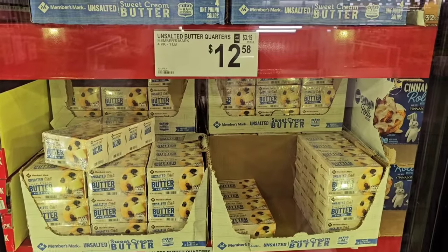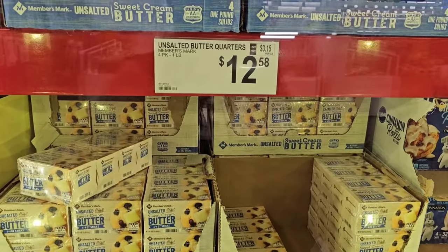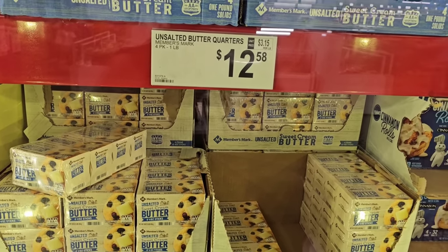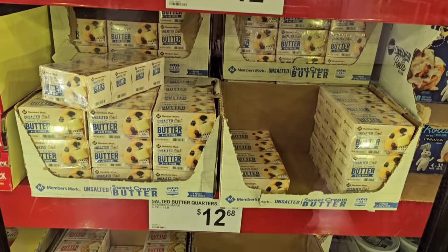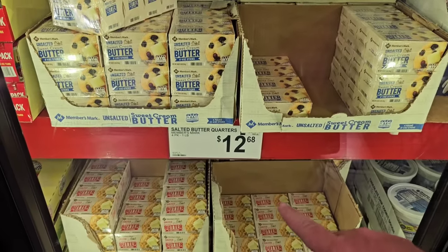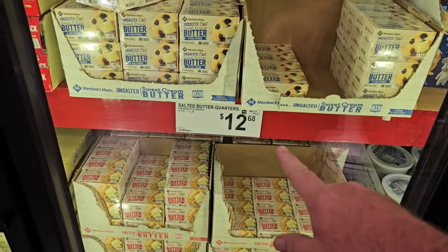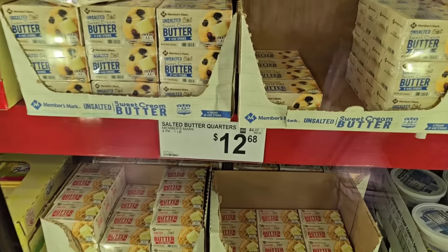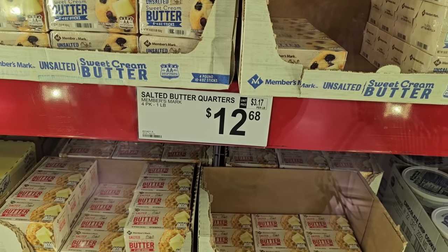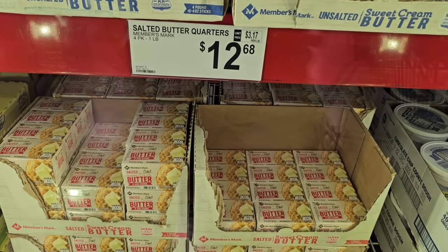Someone asked if I would check out the prices on Member's Mark butter and see if we had it. I know it's hard for Sam's Club to get in their own butter sometimes. They do have the four packs of unsalted here for $12.58, making it $3.15 per pound. Not the best price — we've seen these go up like a dollar right before summer. And then they have the salted down here, $12.68 for that, making that $3.17 per pound.